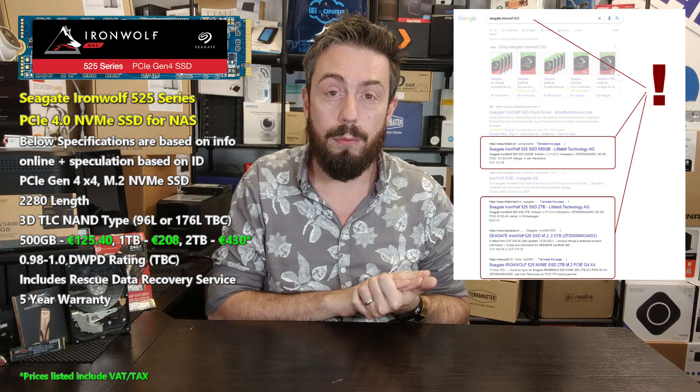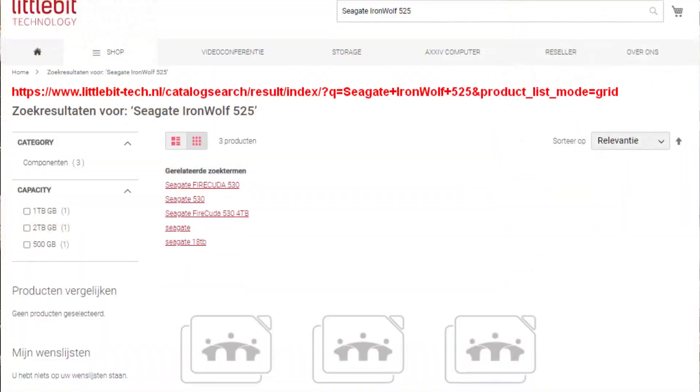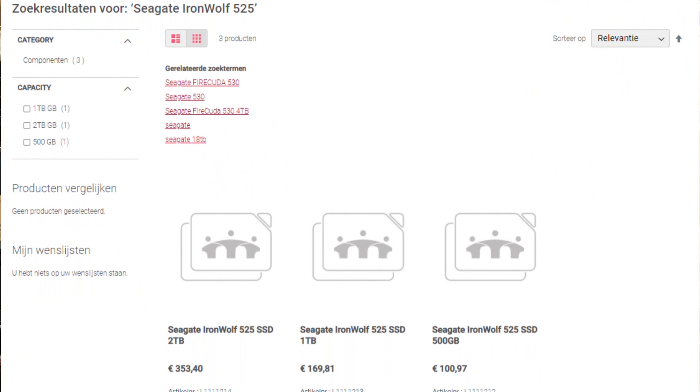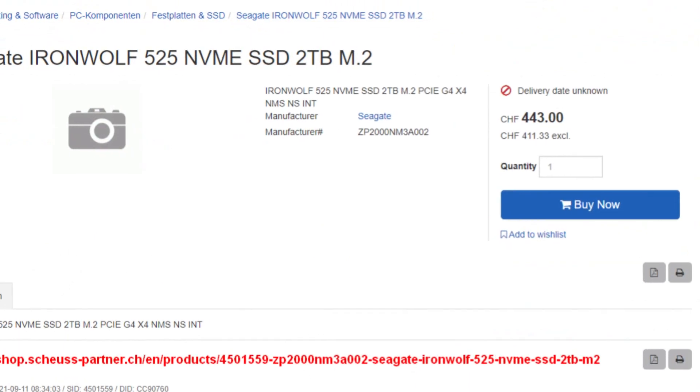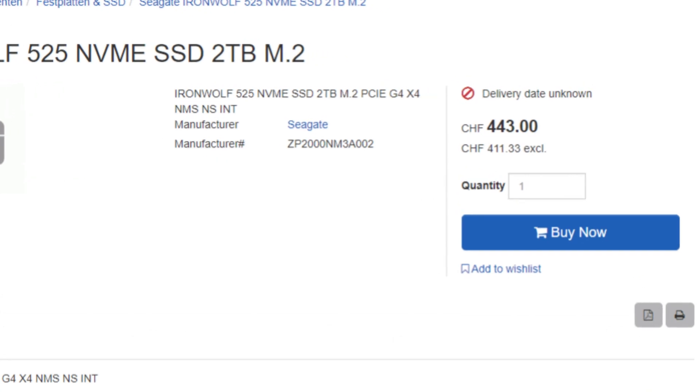There should be a link in the comments — if you search Seagate IronWolf 525 you'll find numerous channel and stock distribution websites starting to list this new model. It's available in 500GB, 1TB, and 2TB. This NVMe M.2 SSD at 2280 length is a PCIe Gen 4 SSD. Most of these sources do not list any data sheets or detailed information.